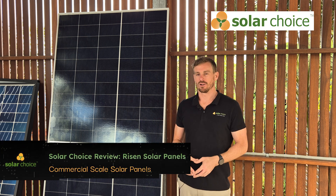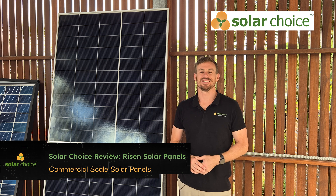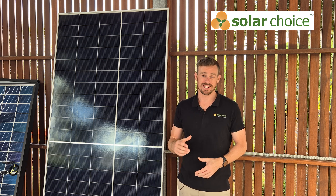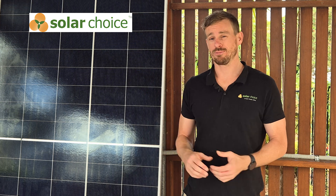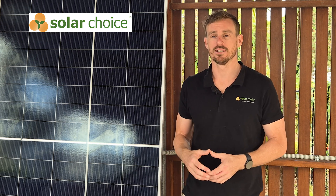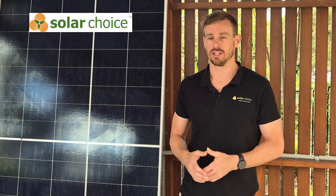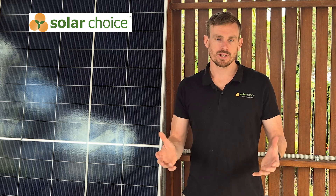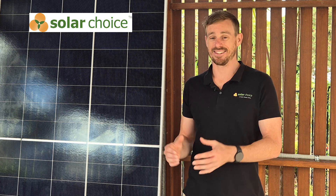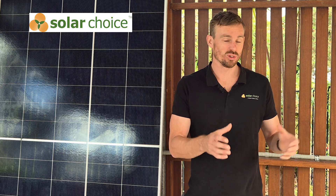Let's tell you a little bit about Ryzen. Ryzen Energy were founded in 1986 and are currently listed on the Shenzhen Stock Exchange. Ryzen have been supplying solar panels to the Australian market since 2008 and are well established in Australia with two offices. In some recent data by PVTech, Ryzen were ranked 10th in the world in terms of shipments by volume.